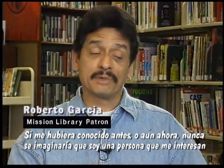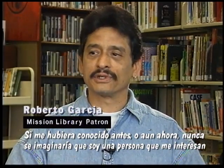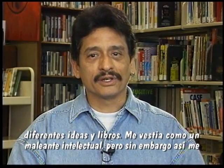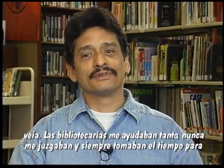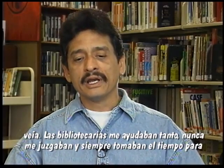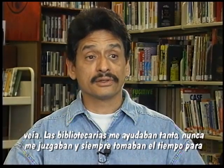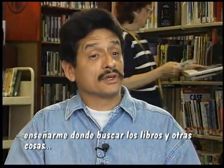If you looked at me back then, or maybe even now, you wouldn't necessarily know or realize that I was a person that was interested in a lot of different ideas and books and whatnot. I dressed for my environment — I looked like a hood, an intellectual hood. But the library, the librarians, the people that worked there, they were always so helpful. They never judged me for whom maybe they may have thought I was. And they were always very patient. They took time out to show me where to look for books and various things that I was interested in.